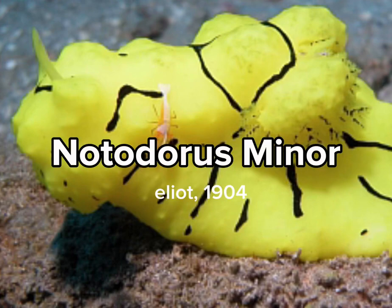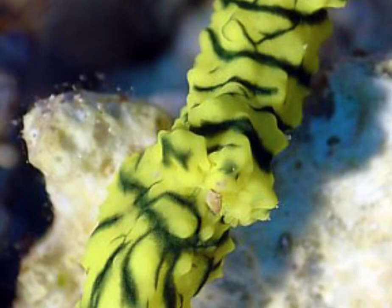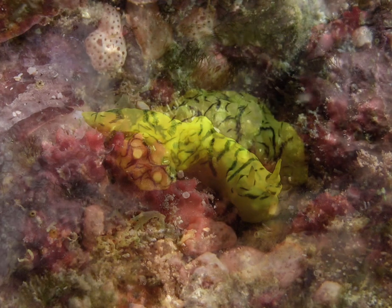This is Notodorus minor. It is found in the West Indo-Pacific and feeds on calcareous sponges. Its distribution tends to depend on the availability of food. The species has been found from 3 meters to 24 meters in depth.